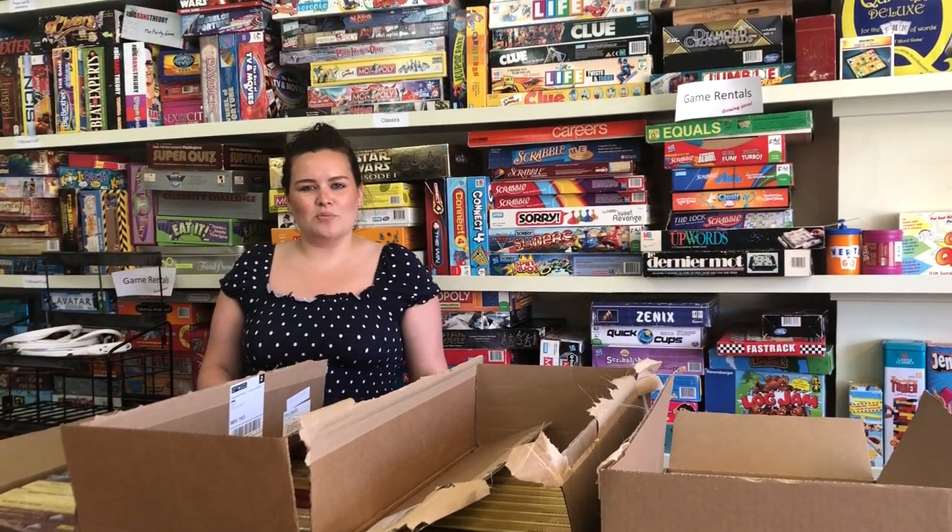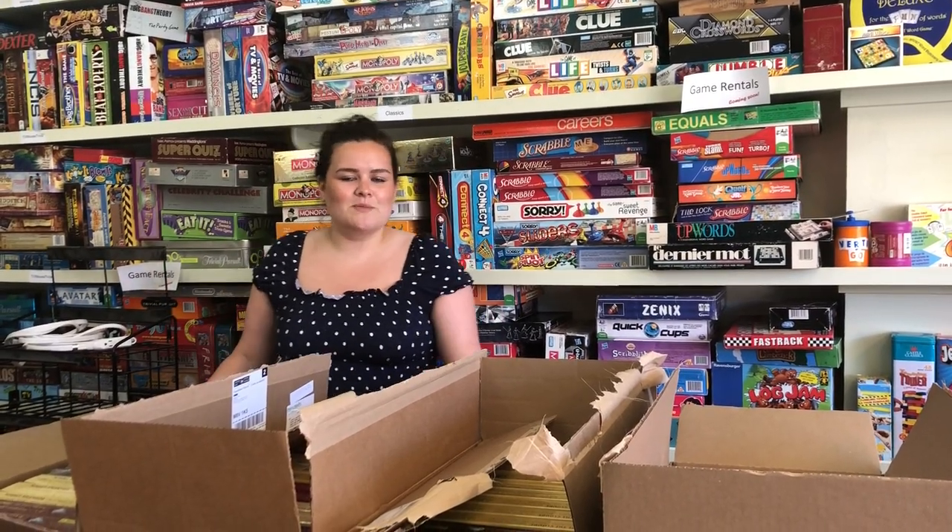We're located at 30295 on Lakeshore Boulevard West, and that is in Etobicoke. So let's jump into these boxes and see what we got.